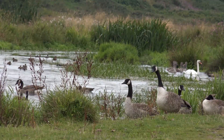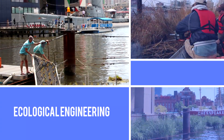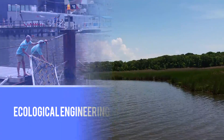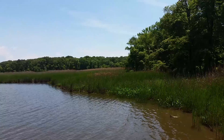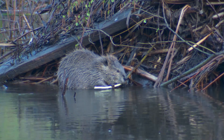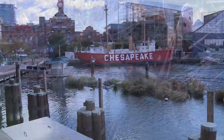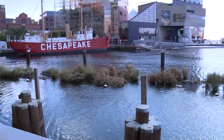How can nature provide solutions to environmental problems? In the environmental field, in restoration design and ecological engineering, we look to nature for solutions. Nature has been around a lot longer than humans have, and it's found solutions and knows how to do the job. What we need to do is use what we can learn from natural systems and come up with those solutions. The floating wetlands are one of those solutions that we came up with.